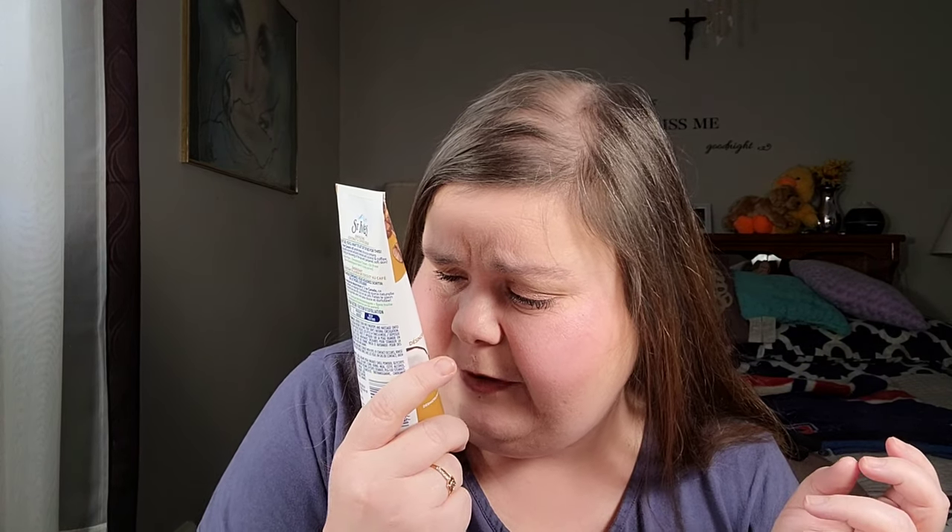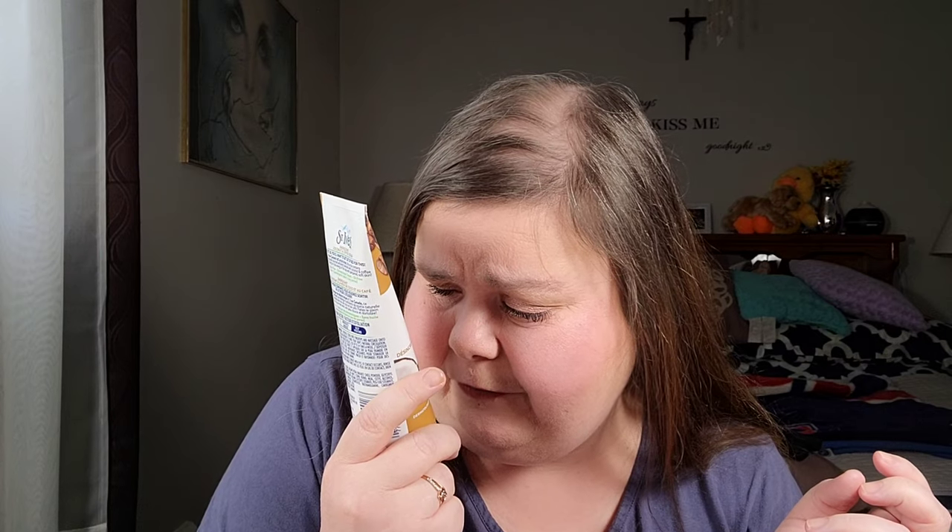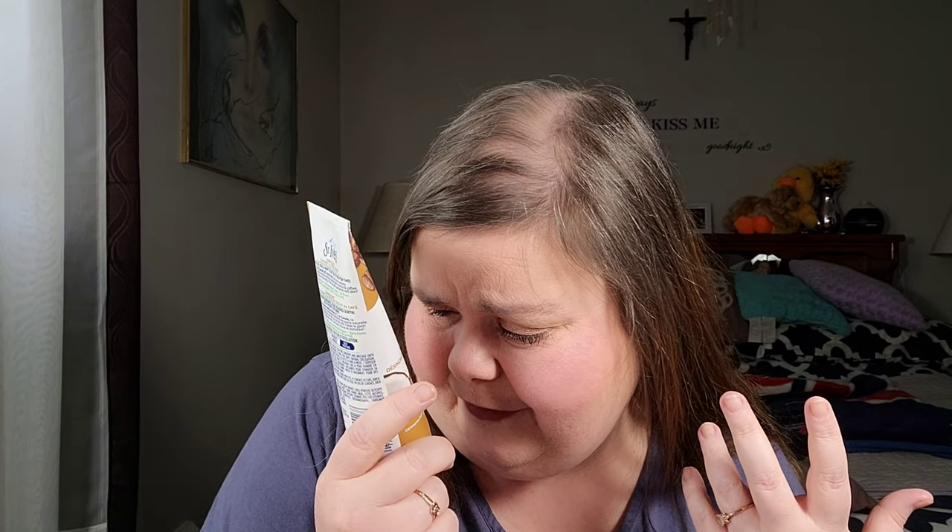I also got St. Ives Energizing Coconut and Coffee Scrub deep exfoliant - it leaves skin fresh and glowing. I think it's supposed to be used on your face too. I just thought it was interesting so I grabbed it.